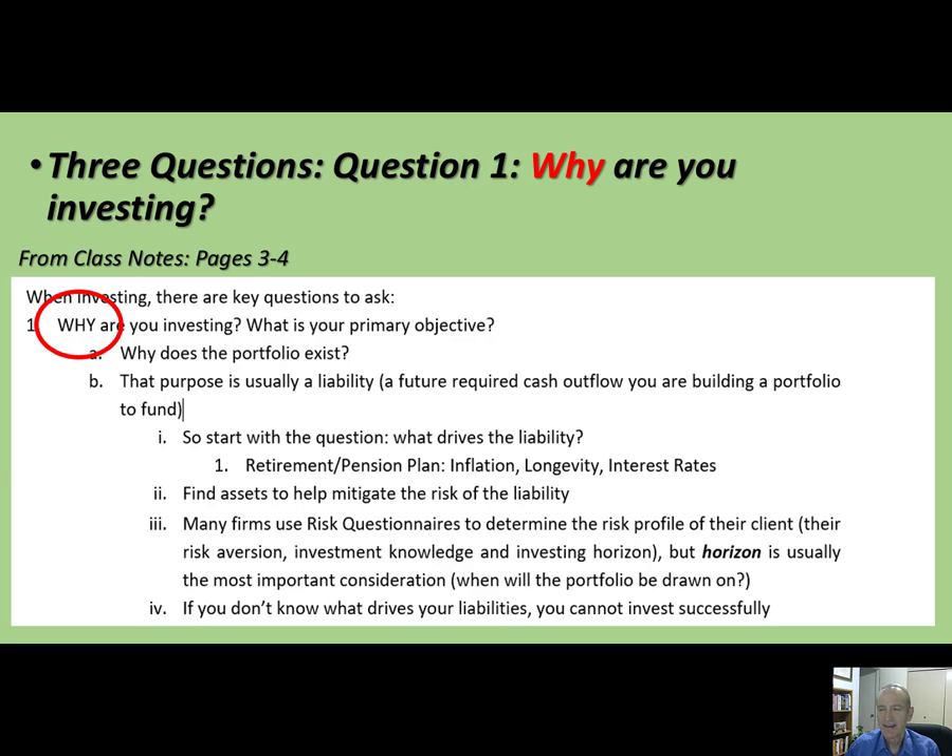Once we know why you're investing, we can figure out what types of investments you should buy. The purpose of the portfolio is a liability — some future outflow like retirement. When you're investing for retirement, you need to think about what kind of investments work well for a retirement portfolio. My risk management class goes into much more detail about retirement.